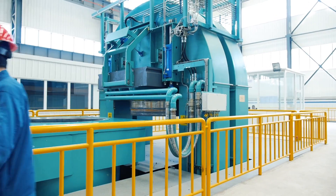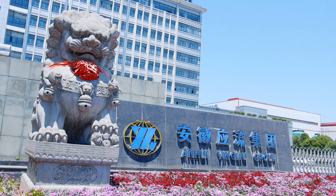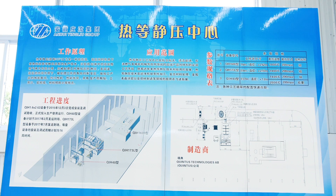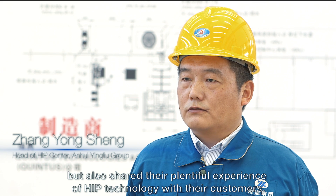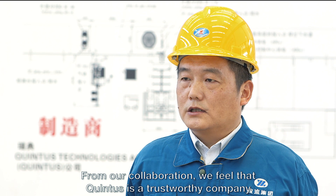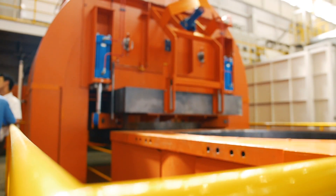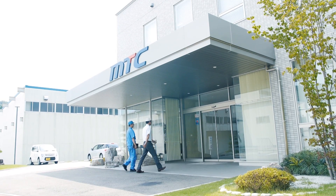Manufacturers all over the world increasingly invest in HIP capacity to serve customers with mission-critical performance standards. Onway Yinglu Group in China is investing extensively into its production capabilities, including three HIP systems, to meet future demand in aerospace and nuclear power. MTC in Japan currently has the largest HIP in the world to process large parts as well as large volumes of small components. High uptime is crucial, and Quintus Technologies can contribute thanks to its local presence.